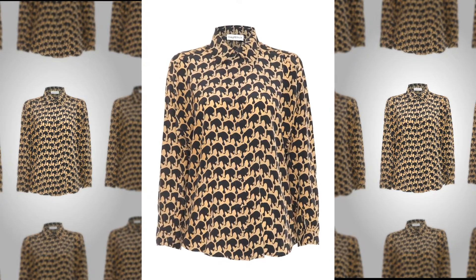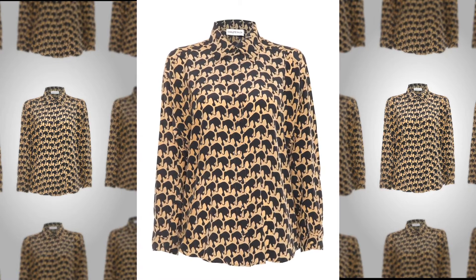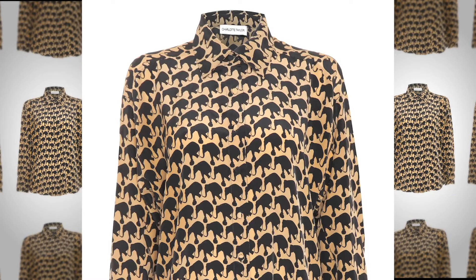My brother came home when he was in high school with a shirt that was burgundy and tan. It didn't look like the kind of shirt he would typically wear, so I said, do you know about the elephants on your shirt? He said, what elephants?